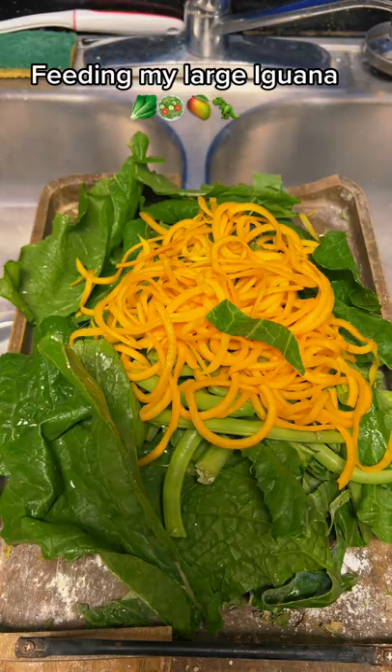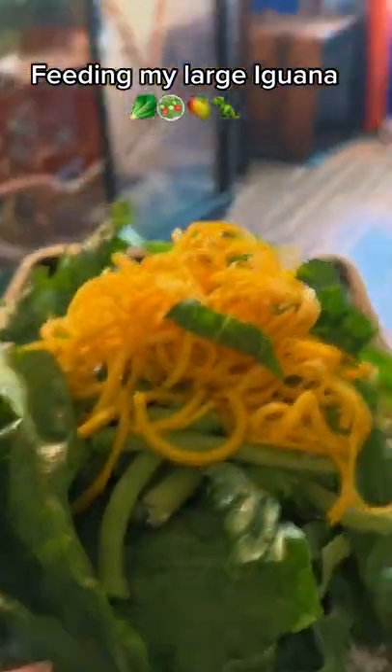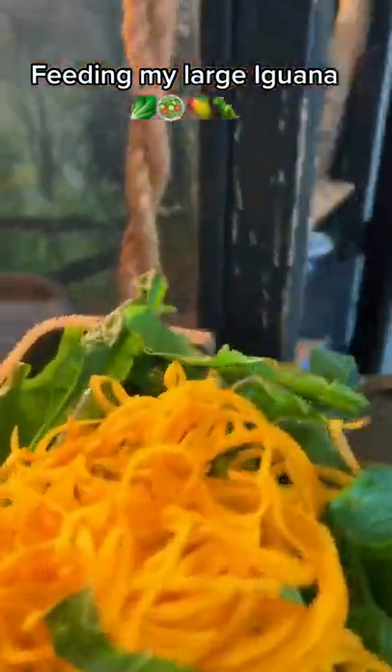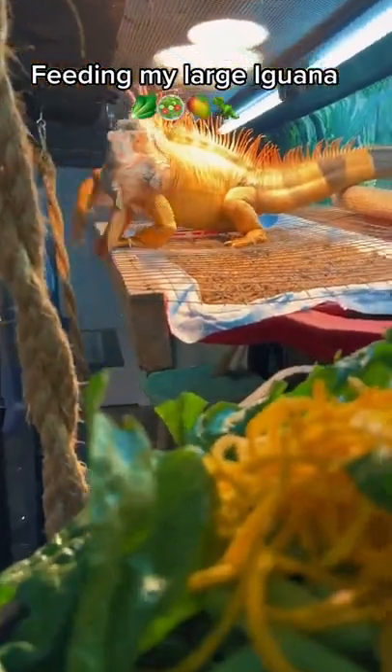So let's go take this to him and see how he likes it. Still in his enclosure — mind that window, we need to clean it. What's up Rocket? Ready to eat? Slow down — whoa! Couldn't even wait. Almost dropped it.